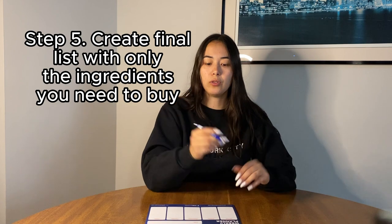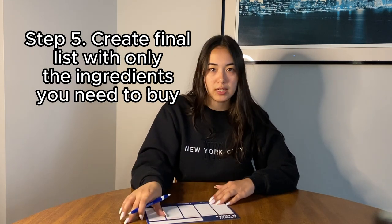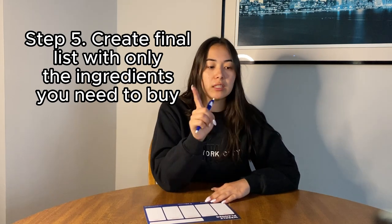Step five on how to meal plan like a pro is: once you have that finalized, crossed-off list, you can either write out a new list with just the ingredients you need to pick up, or delete the crossed-off items from your notes app or Our Groceries app. That way the list you have left is exactly what you need, and when you go to the grocery store, you're set to go.